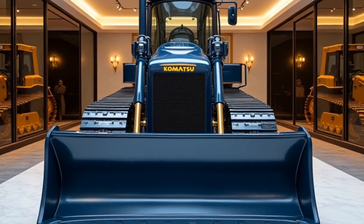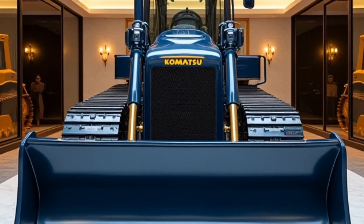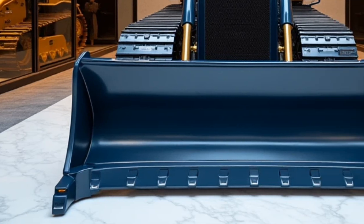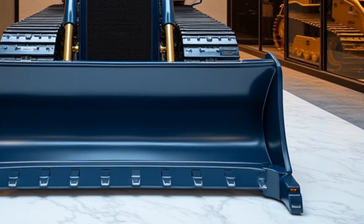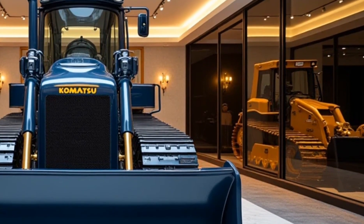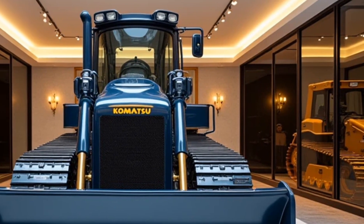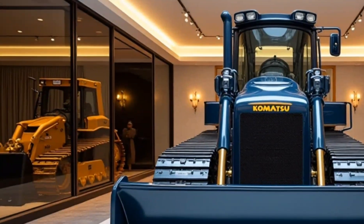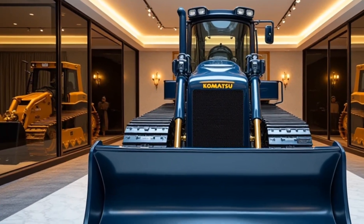Welcome back to Motor Trends, your go-to for future forward machines reshaping industries. Today, we're diving into something truly groundbreaking: the 2025 Komatsu Submarine Dozer. Yes, you heard that right — Komatsu's latest innovation works on land and underwater. Let's break down this engineering marvel.